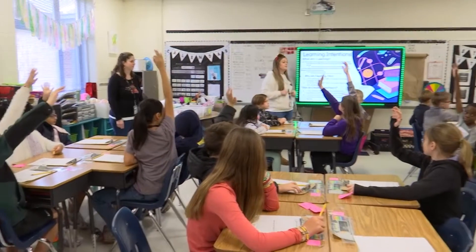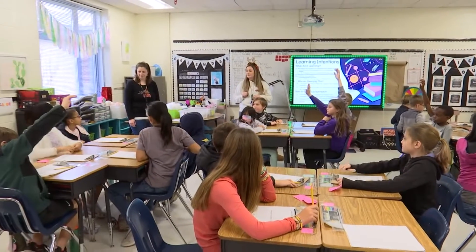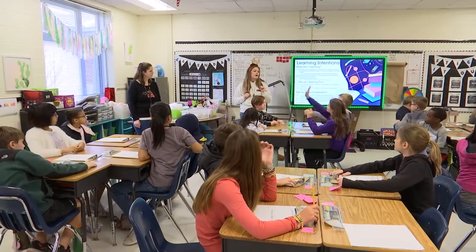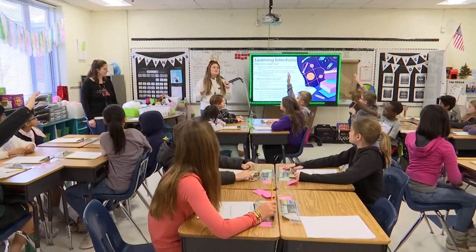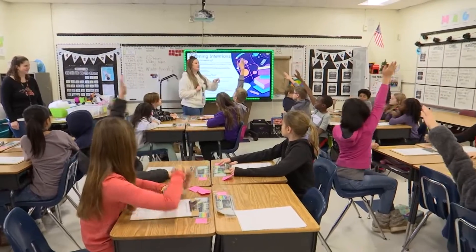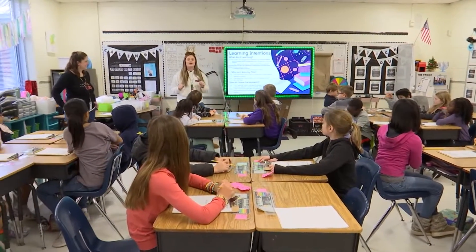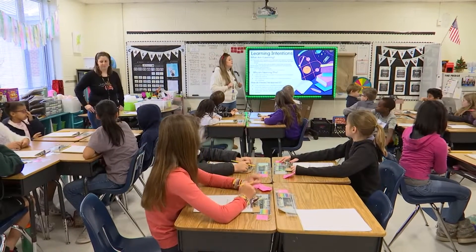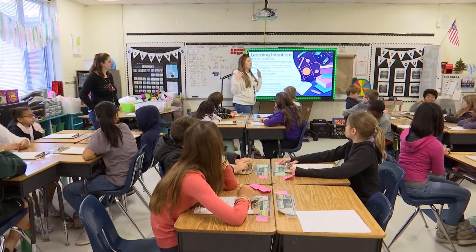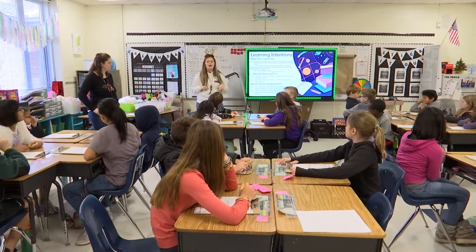Tornadoes, hurricanes, earthquakes, tsunamis — you guys aren't getting the one I want. What would happen in the wintertime? A blizzard! Okay, so today our lesson is going to have something to do with blizzards. We'll get there in a second, and we are going to be thinking about summarizing the plot of Cinder Edna that we read last week.